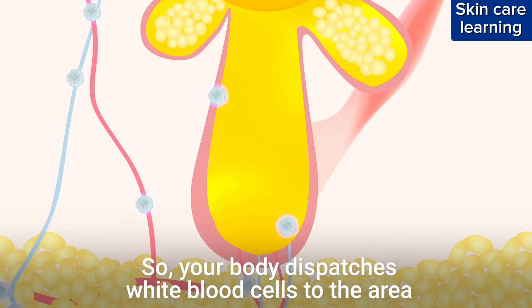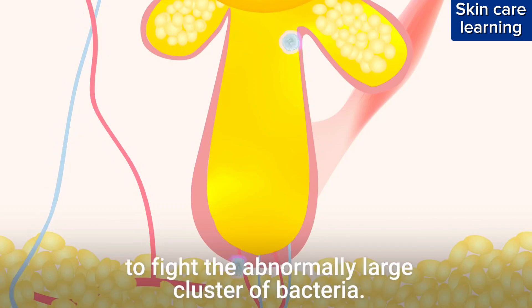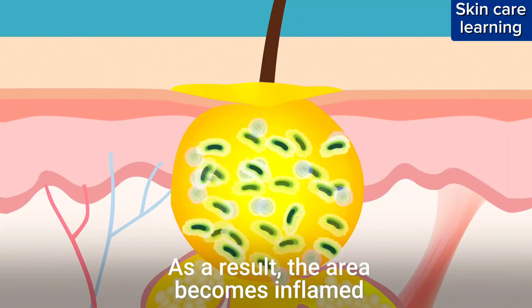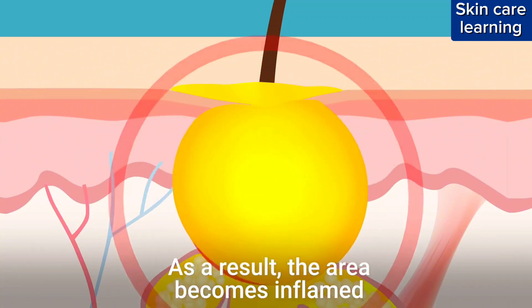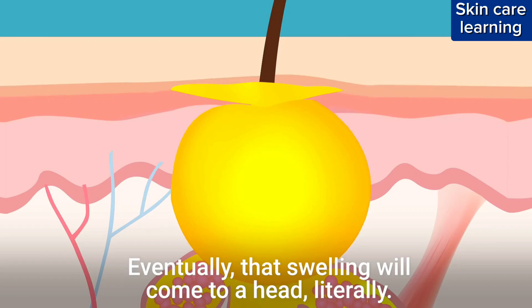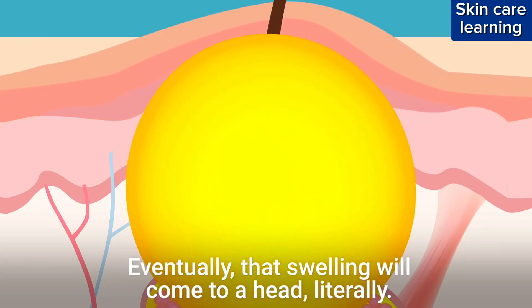So your body dispatches white blood cells to the area to fight the abnormally large cluster of bacteria. As a result, the area becomes inflamed, causing the skin at the surface to swell and redden. Eventually, that swelling will come to a head. Literally.